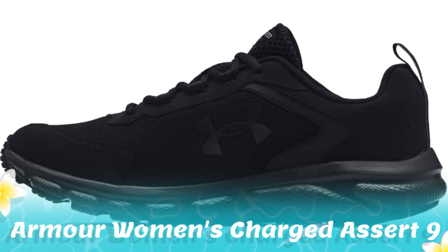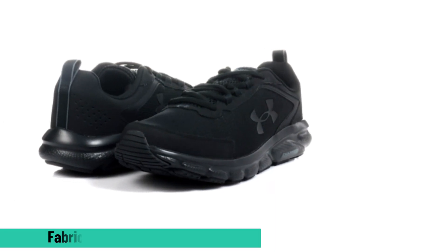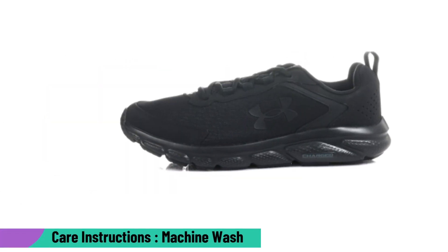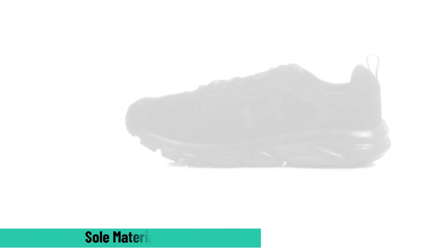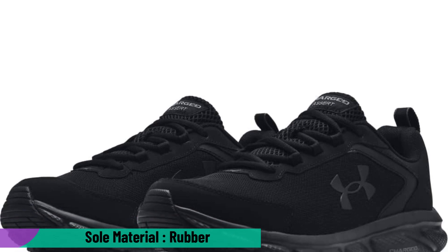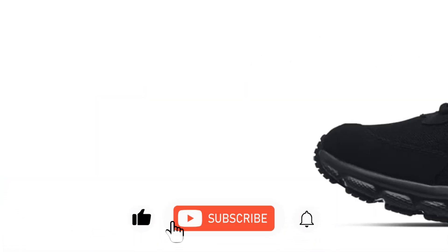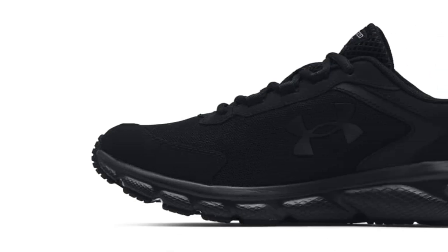2. Under Armour Men's Charged Assert 9. Under Armour's Charged Assert 9 is built for speed and durability. The mesh upper keeps feet cool, while leather overlays provide stability. The Charged Cushion midsole adds responsive padding, protecting against impact. With a solid rubber outsole, these shoes are designed for longevity without sacrificing lightness, balancing flexibility and cushioning. These shoes are crafted to enhance performance for runners at any level. The product link is given in the description.